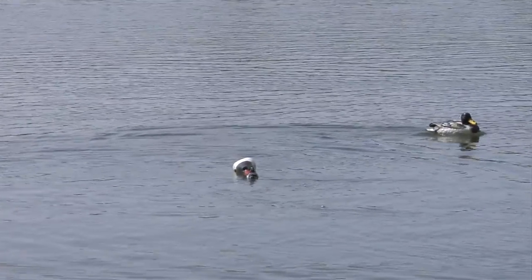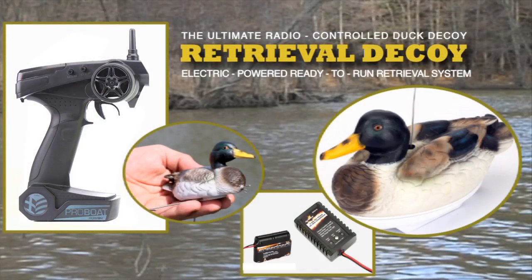The retrieval decoy is easy to use and comes ready to run. That means everything you need to get started comes right in the box. All you have to do is charge up the batteries and go.